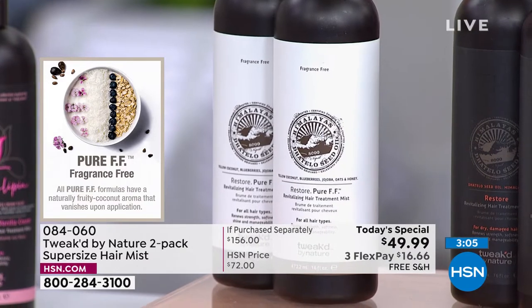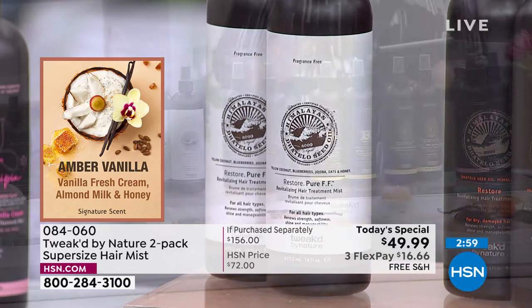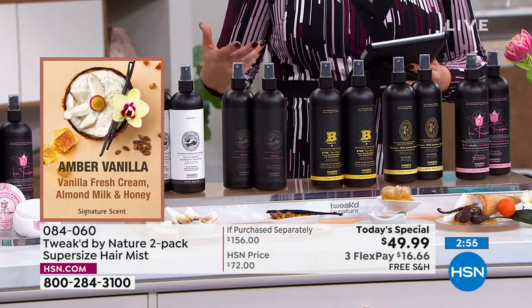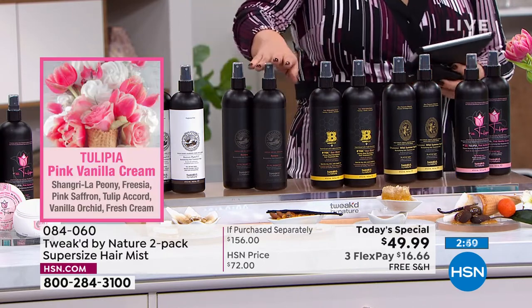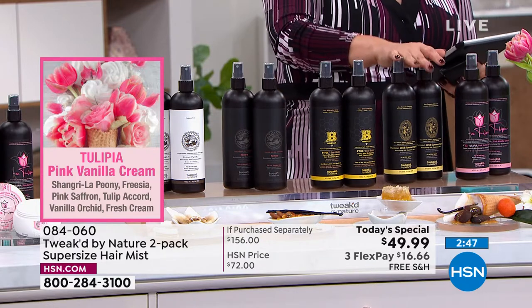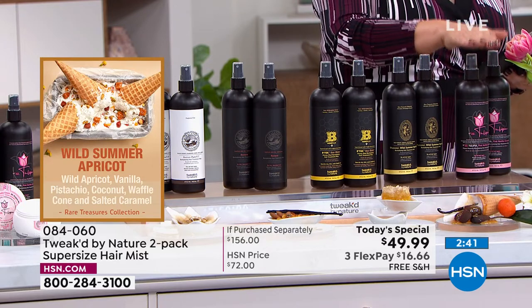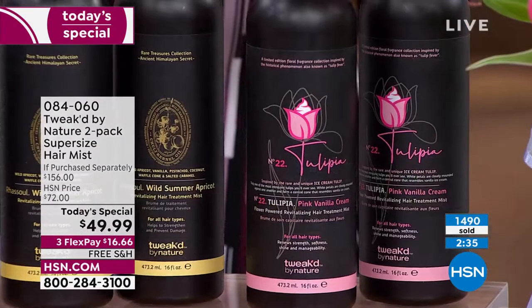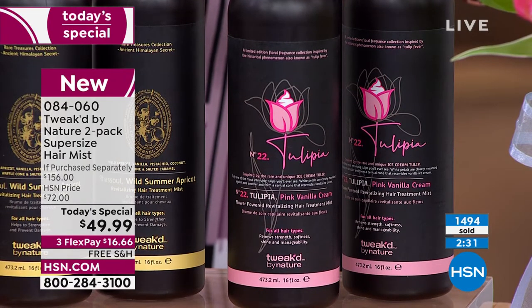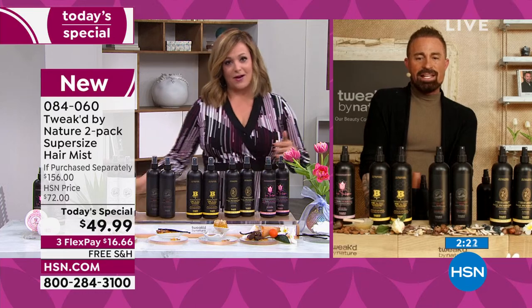One 16-ounce bottle can go for $78. Today you're getting two for over 60% off. You only have to pay the first $16 and change. We'll ship your two-pack — choose single or auto ship. Then choose: pure unscented, amber vanilla, Honey Luxe, Wild Summer Apricot — the one I chose — or that brand new rare number one, the tulip, brand new. Once it's gone, it will not come back. Customer Dawn says: I love these sprays, I've been using them for a couple of years with the styling cream — they detangle your hair too. Thank you Dennis for this product.